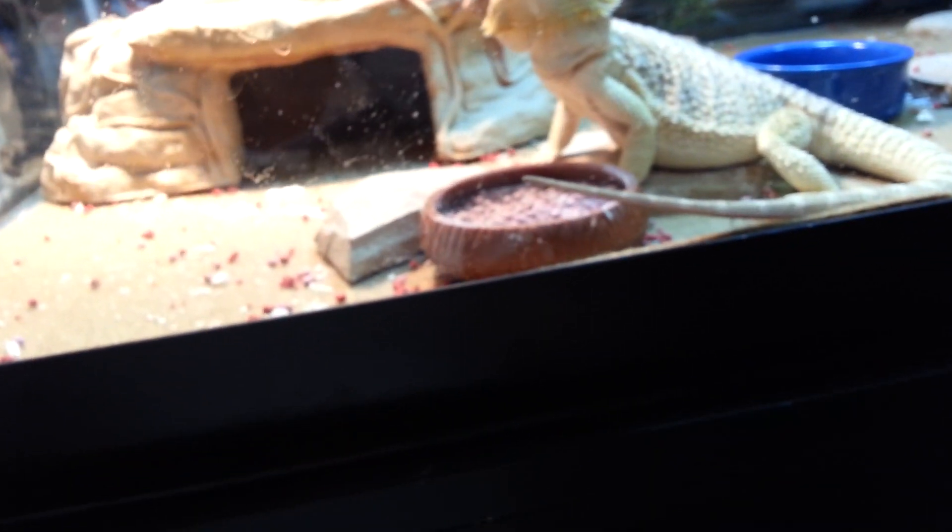Sorry about the mess. He usually kicks around his tray and I have yet to clean it up.